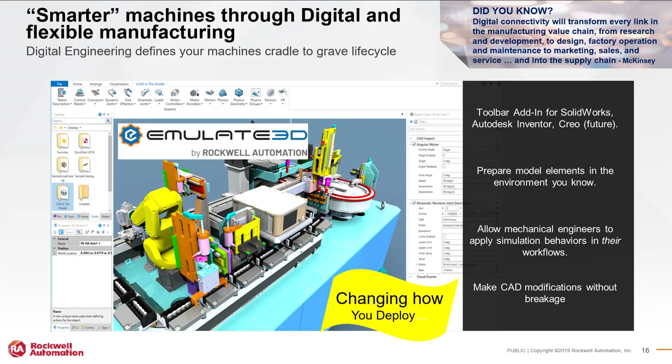For smarter machines through digital and flexible manufacturing, with Emulate 3D you can create a digital 3D model of your machine, simulate within Emulate 3D, or connect to your Logix controller to simulate your machine. You can also take your CAD drawings into Emulate 3D to make modifications and then push them back to your CAD drawing. This allows you to check certain behaviors and functions prior to the machine being in place.